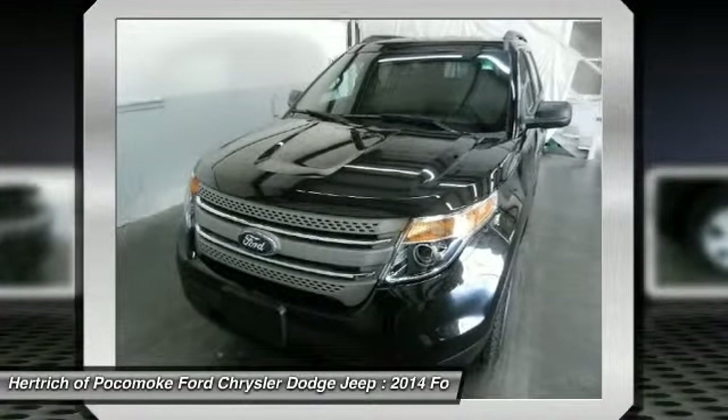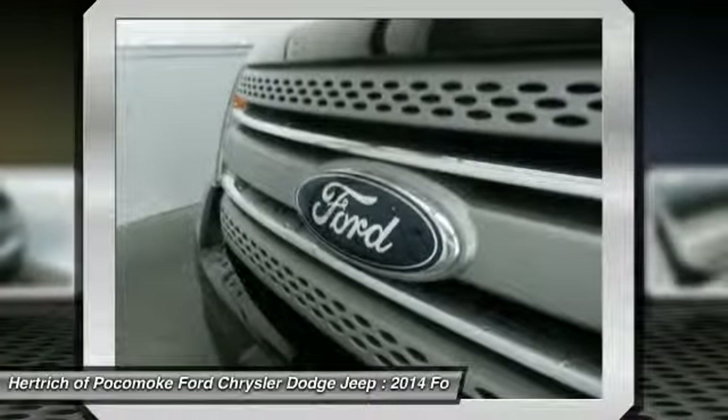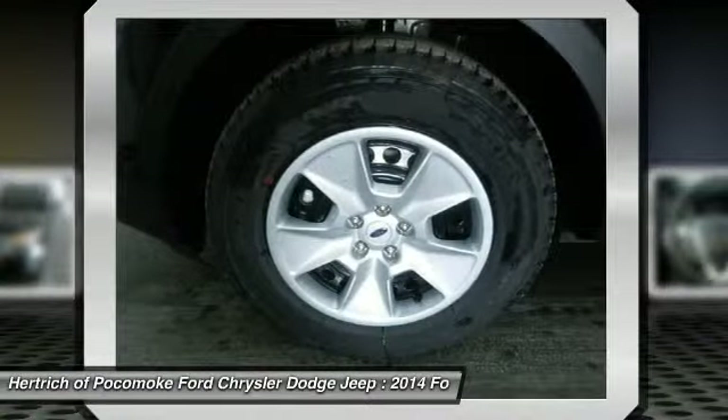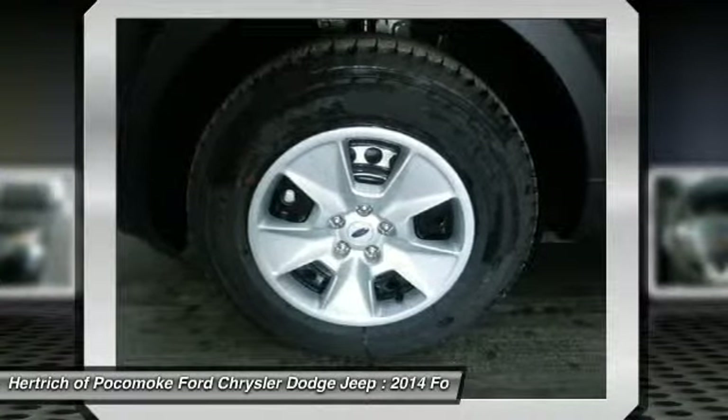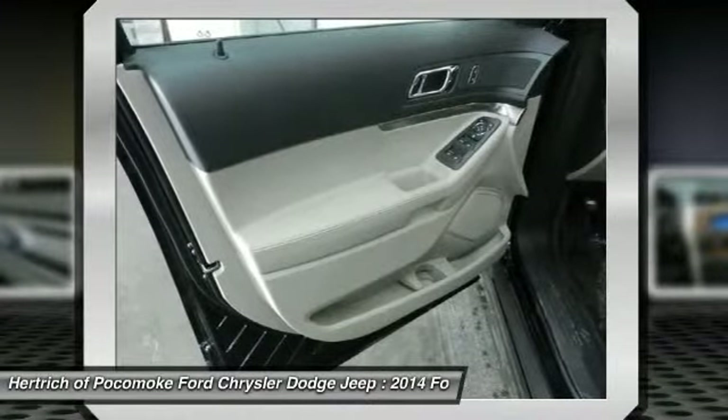For third-party subscriptions or services, please contact the dealer for more information. Look no further — you have found exactly what you've been looking for. This is about the time when you're saying it's too good to be true, and let us be the ones to tell you: it is absolutely true.